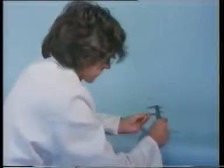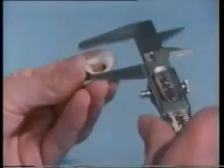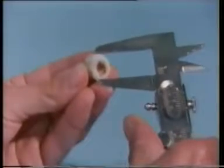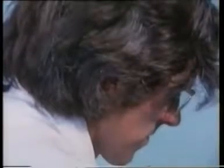Accurate measurements are made of all the specimens from both shores. The height of each shell is recorded, its width, and the size of the aperture — the shell opening. From many such measurements, we can find out if shell shape is related to the type of shore, and try to work out why.